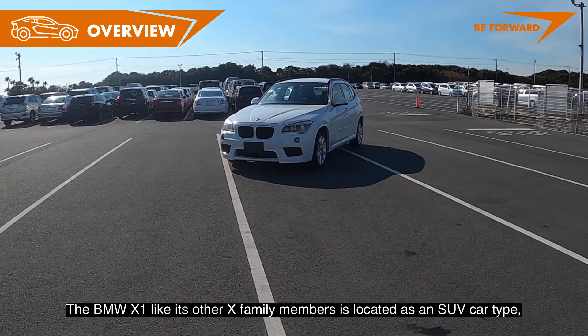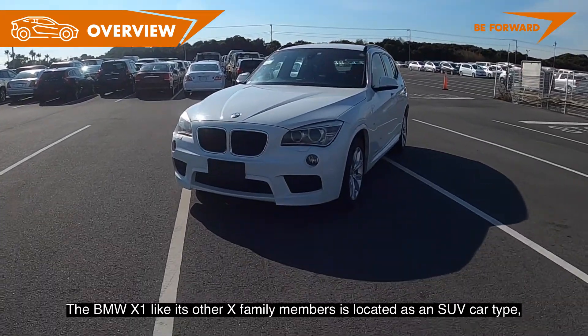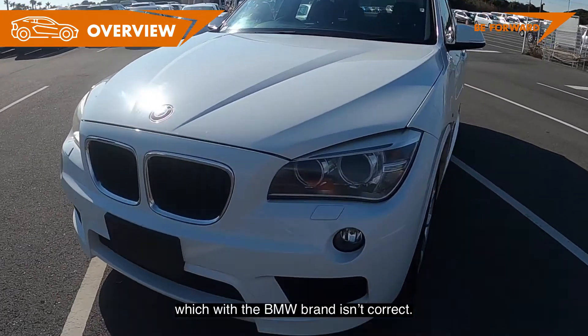BMW X1, like its other X-family members, is located as an SUV car type, which with the BMW brand isn't correct.